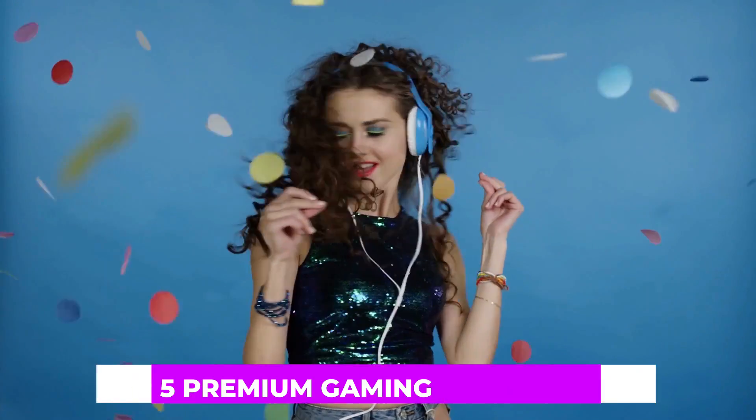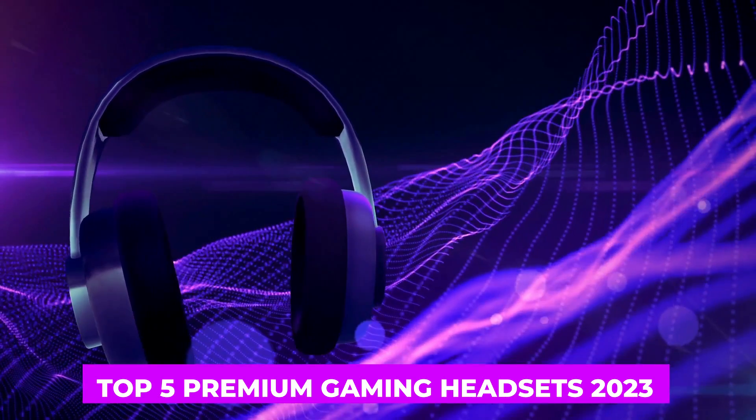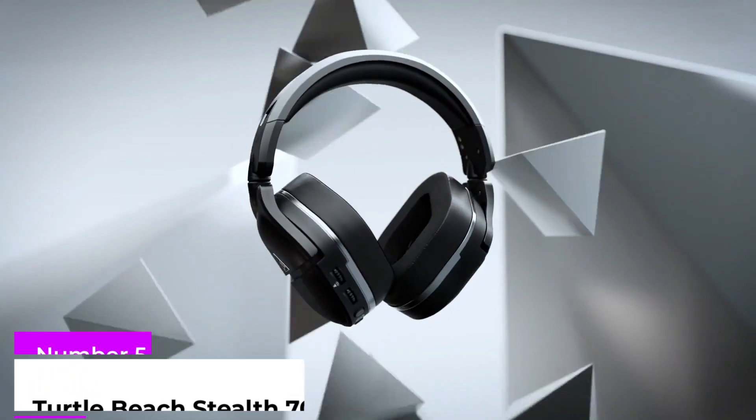We've rounded up the best gaming headsets from budget to premium and wired to wireless, so you can find the best option. Let's start!